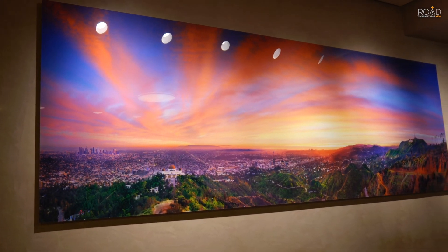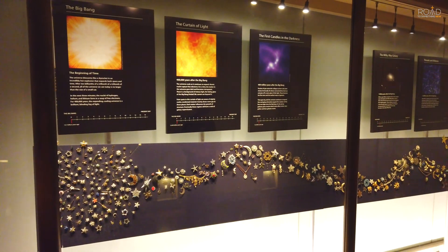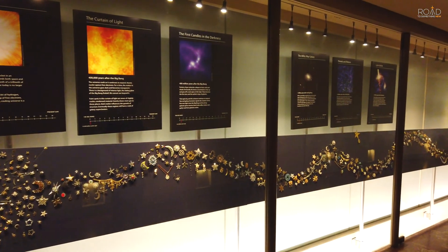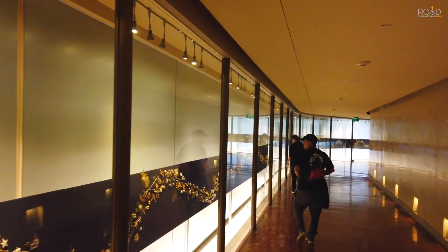On our way to the lower level, you can see the Cosmic Connection Wall, which pinpoints specific phases of the universe's creation, featuring when, where, and at what point galaxies and planets were created on the cosmic timeline of our universe.